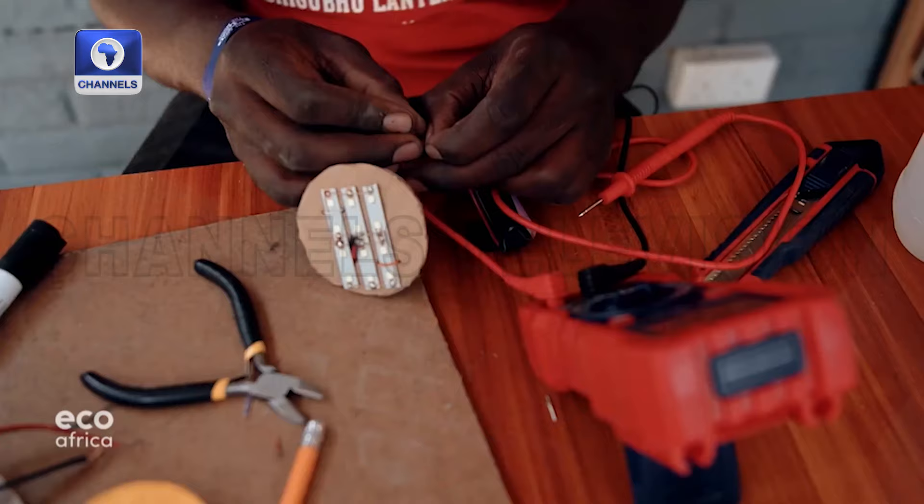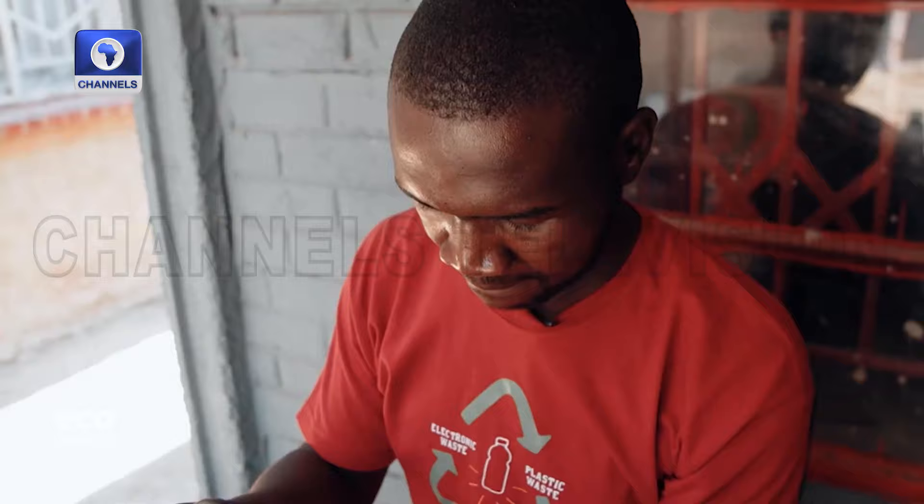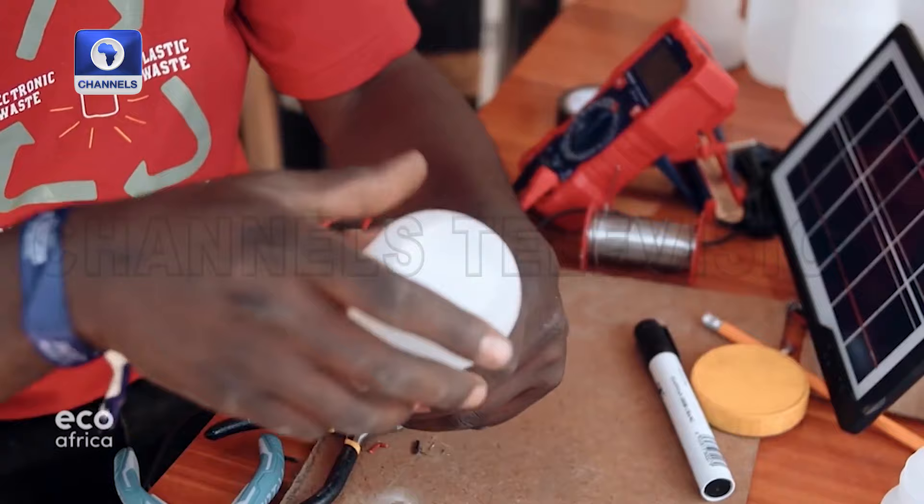25-year-old Aluwain Mayonga is an electrical engineering graduate and inventor of what he calls the Chigubu lantern. Chigubu roughly translates as a plastic container. At home, we had a lot of solar LED lights that were no longer functioning. I was doing some basics of electronics at school, so I figured out that I could fix these lights. The challenge was the casing, so I thought maybe I could just put the light I had fixed in a plastic waste bottle.